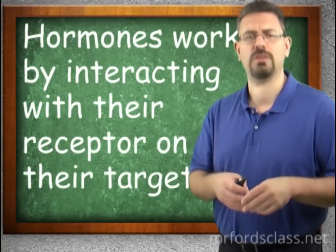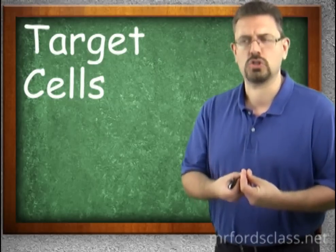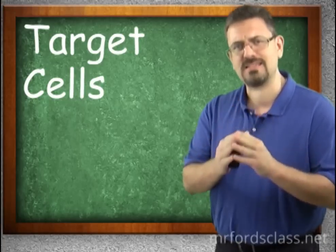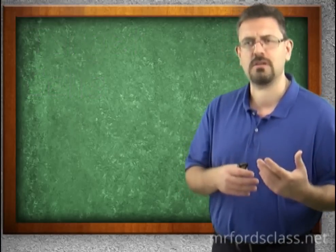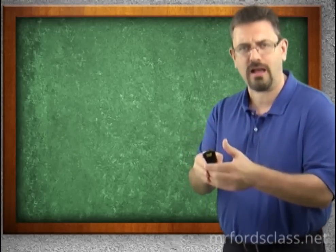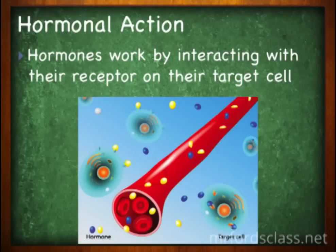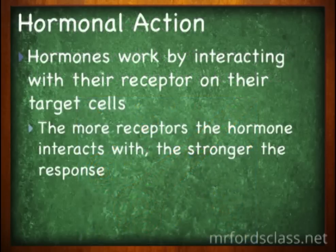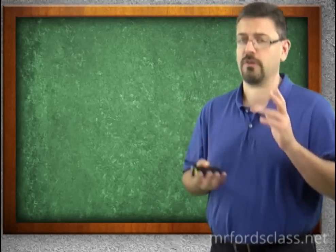The target cell is what we're trying to make a change in, and it does that by interacting with a receptor — a docking area. Think of a person trying to meet with a boss: they have a receptionist. The hormone is like someone wanting to institute a change, and the receptor is the receptionist who brings that information to the target cell. The more receptors the hormone interacts with, the stronger the response is going to be.